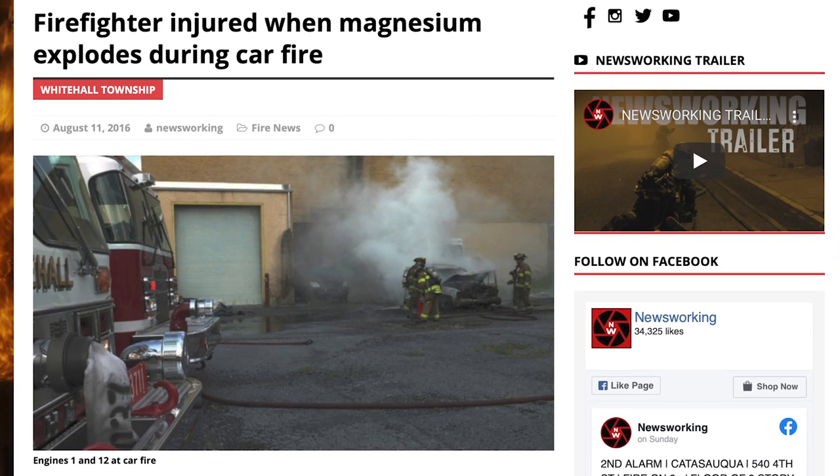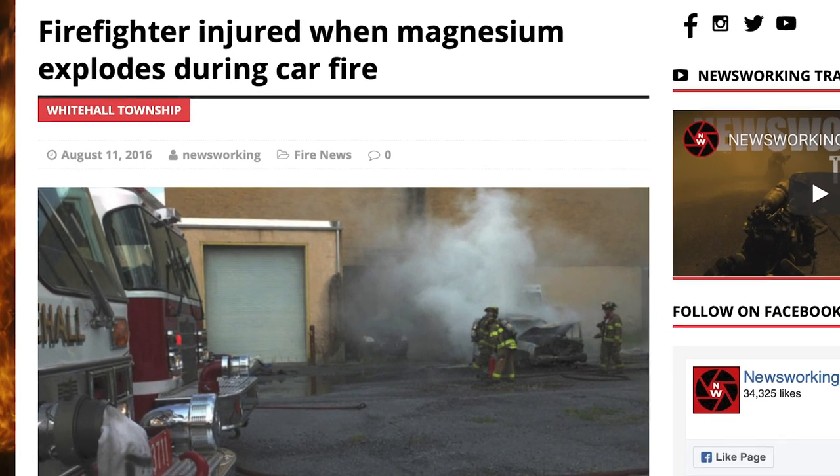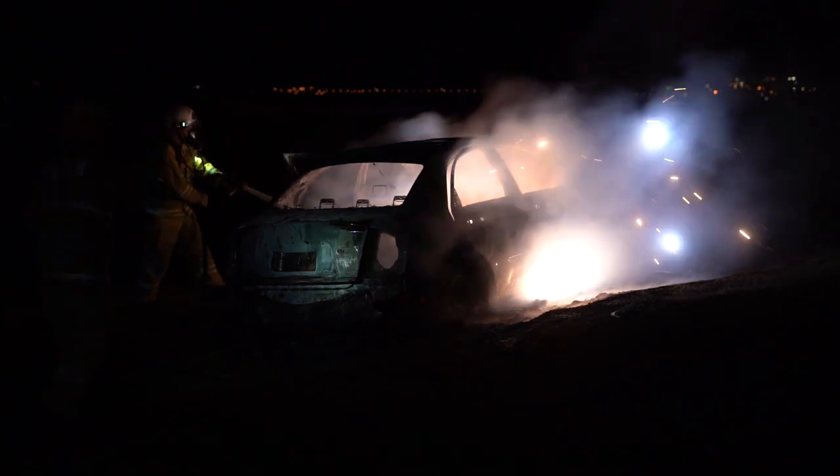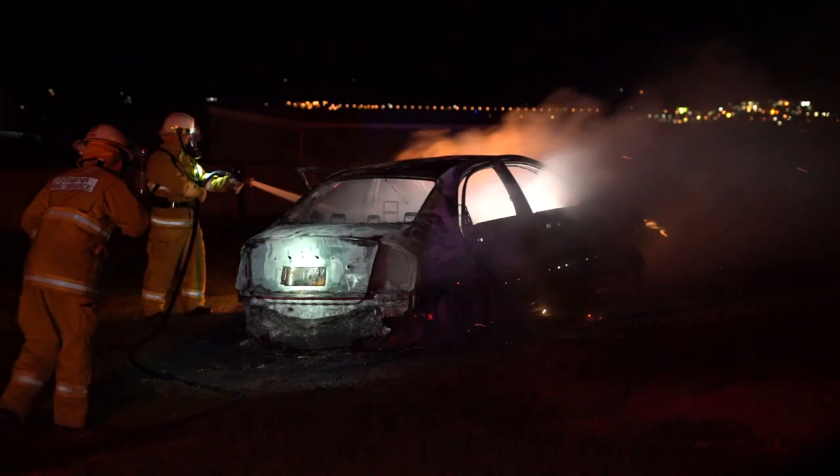Now I'm not suggesting we should turn up to a car fire and start throwing sand at it — that's obviously not practical. And to be honest, if we just spray water at the magnesium it's going to flare up, fully oxidize, and go away. But it is important to note — and a quick Google search confirmed — that there have been firefighters injured from these magnesium flare-ups. So when operating around vehicle fires, keep your distance and make sure the fire is extinguished before moving into an area that could be considered dangerous.